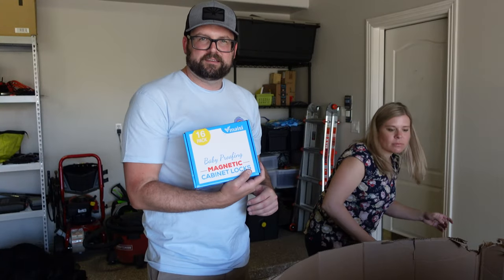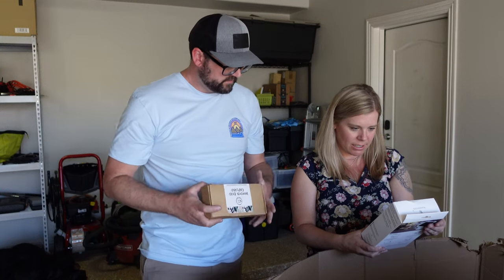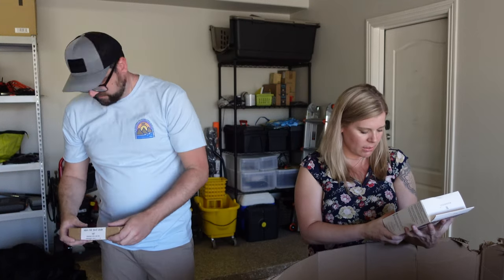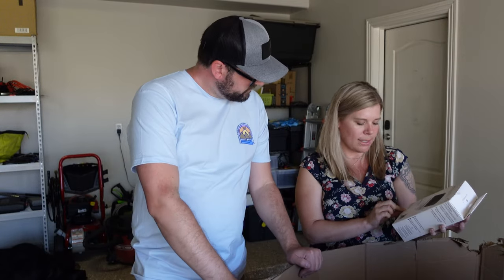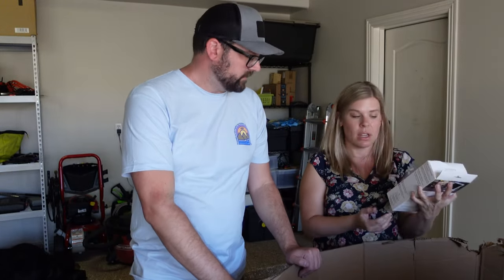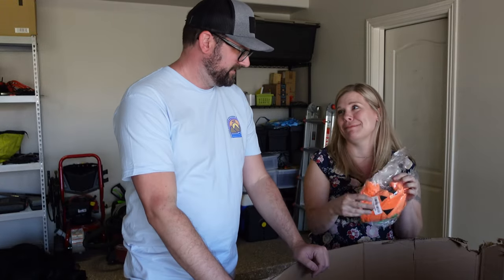Baby-proofing magnetic cabinet locks. Angle stand with swivel — this is kind of nice, like a tablet mount. It says for Google Nest. I bet you this is another dog costume — stop returning all the dog costumes!